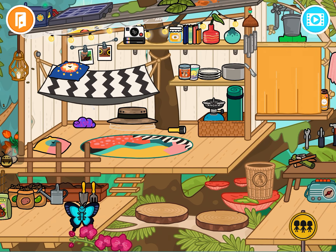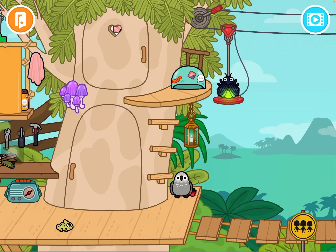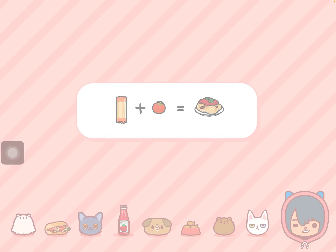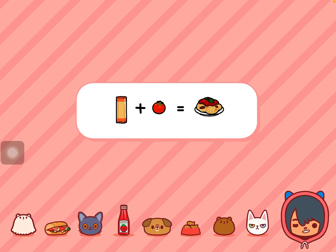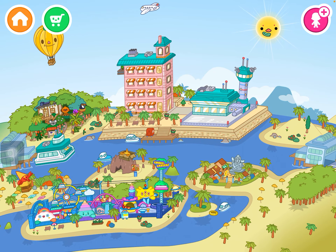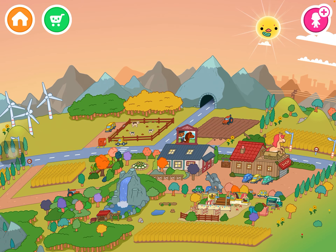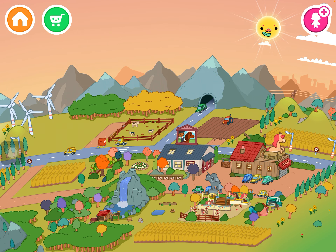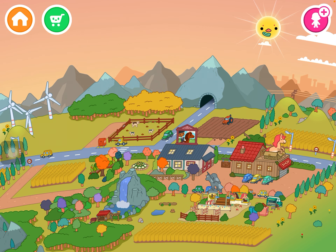My fourth favorite place — this is one of my top 20 — where is it? Oh, here it is! I actually really like this place.